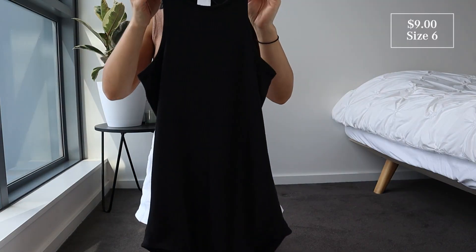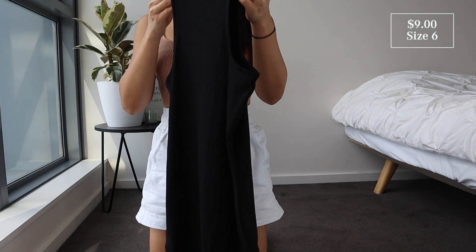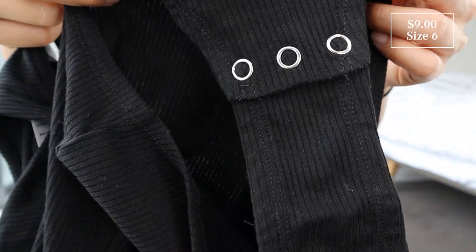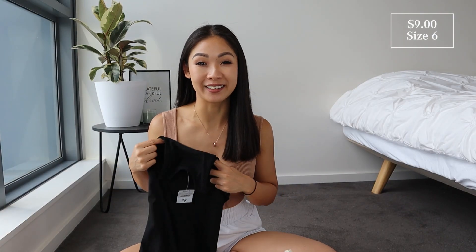With that we've got this sleeveless bodysuit, also in a size 6. It's got a high neckline and ribbed details throughout, and at the bottom you've got three little buttons to clip it together. The material does feel quite soft. It is a little thin but not too thin — I'm just worried the length looks kind of long.